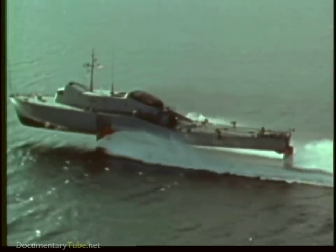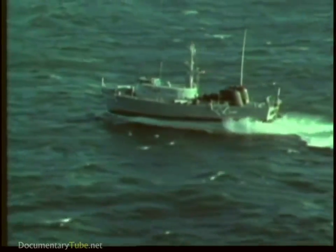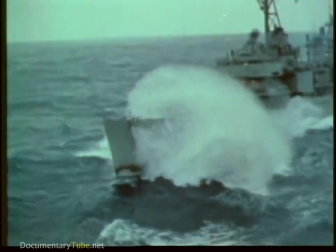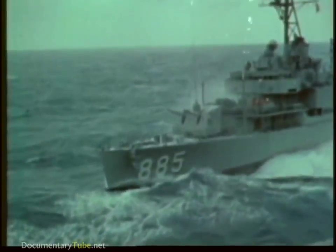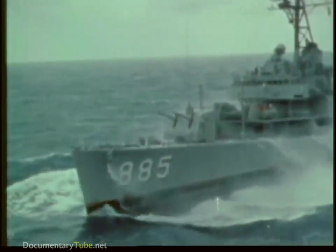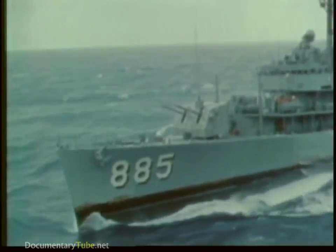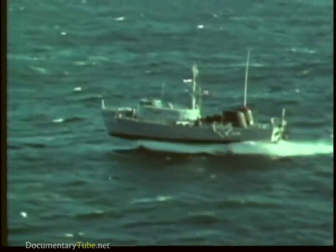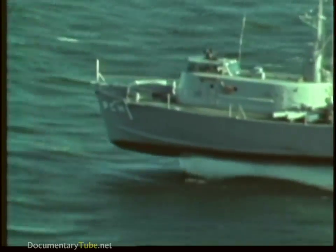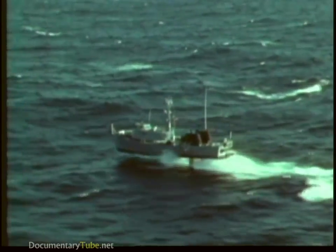This hydrofoil is operating in heavy seas, yet she maintains a constant level. A destroyer fighting the same conditions slams and labors; her speed is slowed by the rough water. Conventional ships like a destroyer are hampered by the added resistance from waves and heavy seas. But hydrofoils are ships with wings — their foils create lift, and once they are foil-borne they experience little drag from their relatively small foil systems.